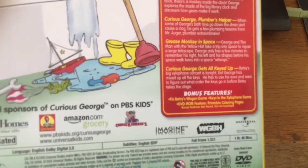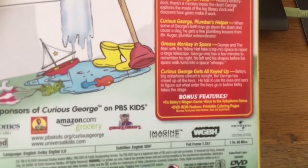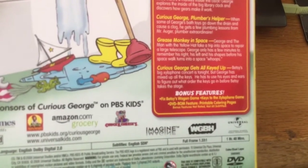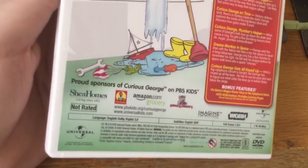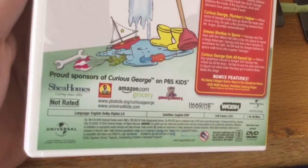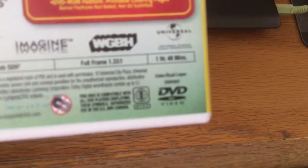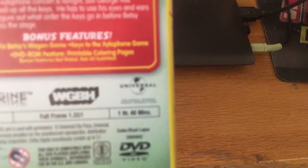It was made by Amazon, Universal, WGBH, and Imagine. The narrator Reno Romano started in season two. The runtime is one hour and 48 minutes — wow, that's long!